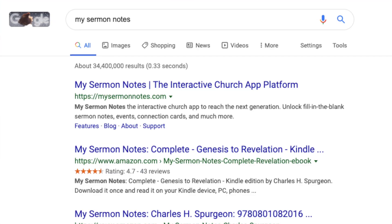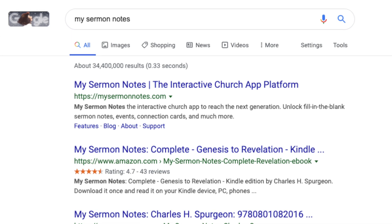If this is the case for your business and your company name does not include what you do — whether it's real estate, plumbing, or graphic design — it's absolutely critical that you make sure you include those keywords in the second title of your website. This is the title that will actually show up as the search result for the home page of your website. So for our business, it reads 'My Sermon Notes, the interactive church app platform.' We made sure we got 'church app' in both the subtitle of the website and the description that shows below the title.